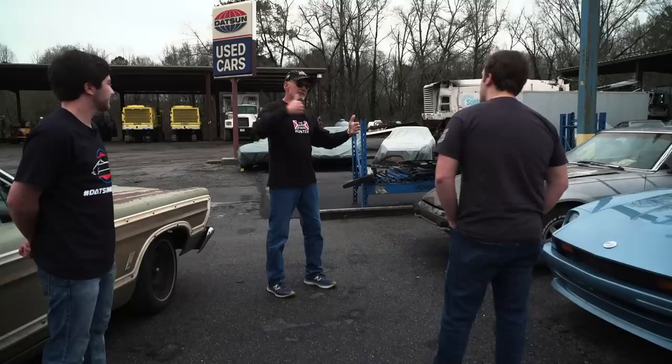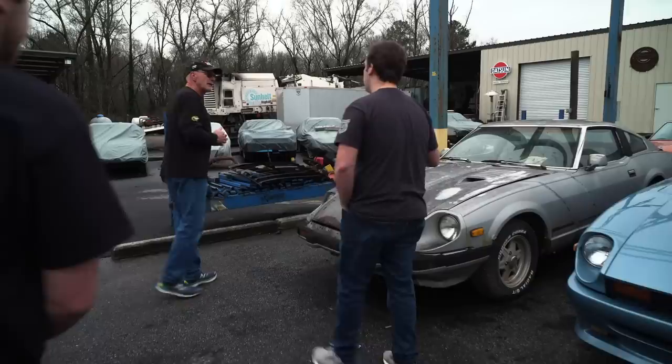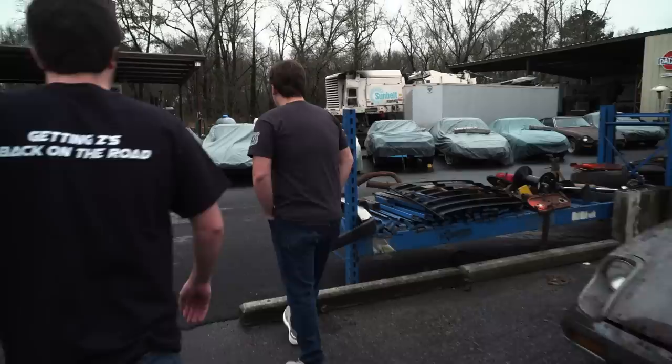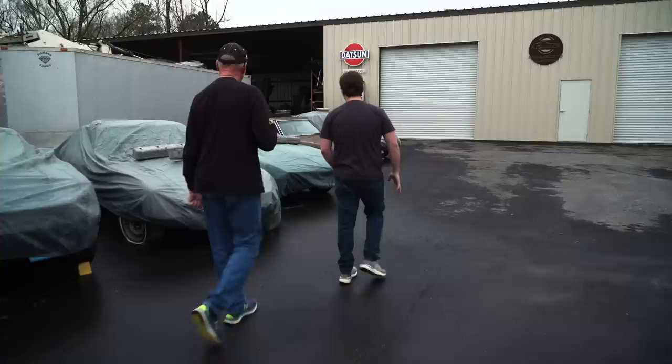We mainly specialize in 70 to 78. We do have a couple of ZX — this is an 81. The cutoff is about 83. Do you have anything like the first gen 240, like 1969 or 70? Yeah, we've actually got probably the most rare we have — a 70 Datsun that's VIN number 598. So the 598th Z car built.